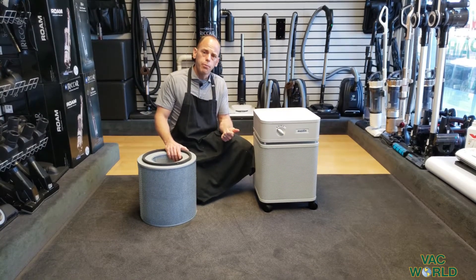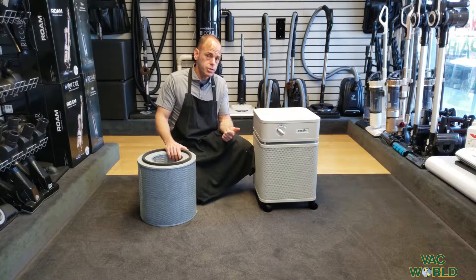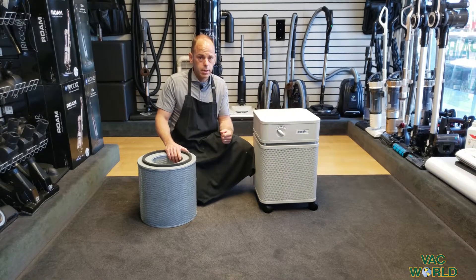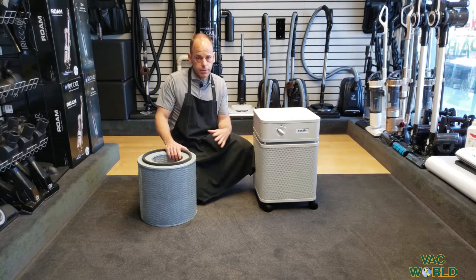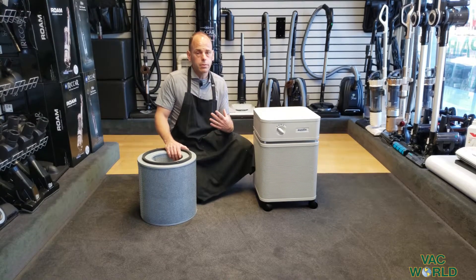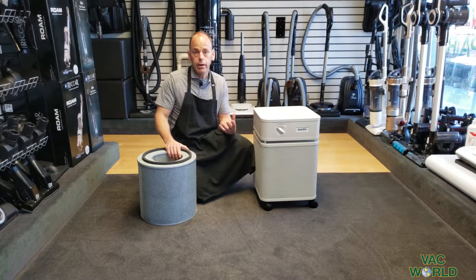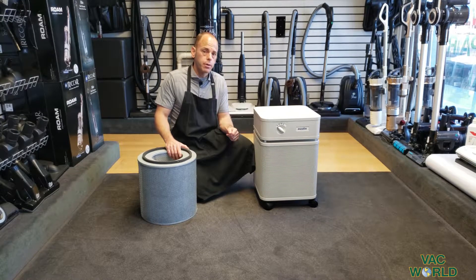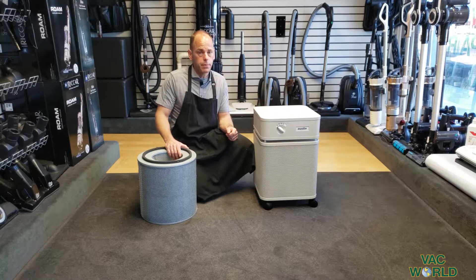Another helpful product that would complement one of those machines is a very efficient air cleaner, because our machines will clean all the surfaces of your home, but we also ultimately need to clean the air as well, and Austin Air has been one of the best air cleaners in the world for many many years.